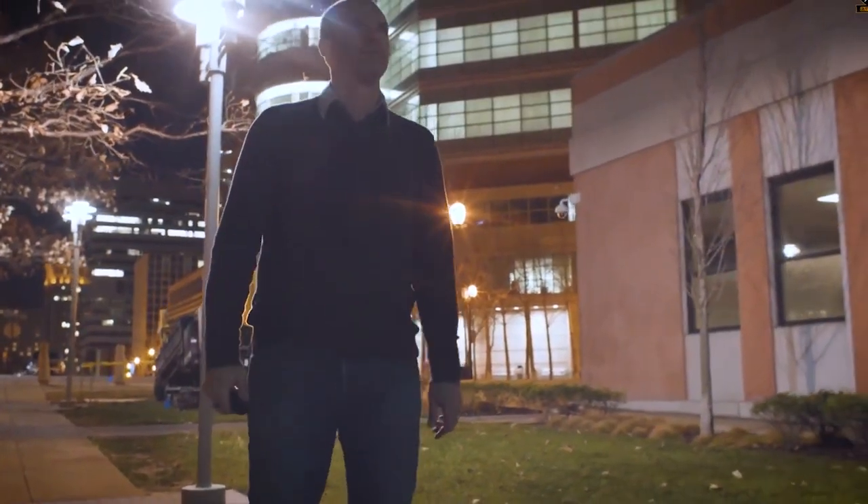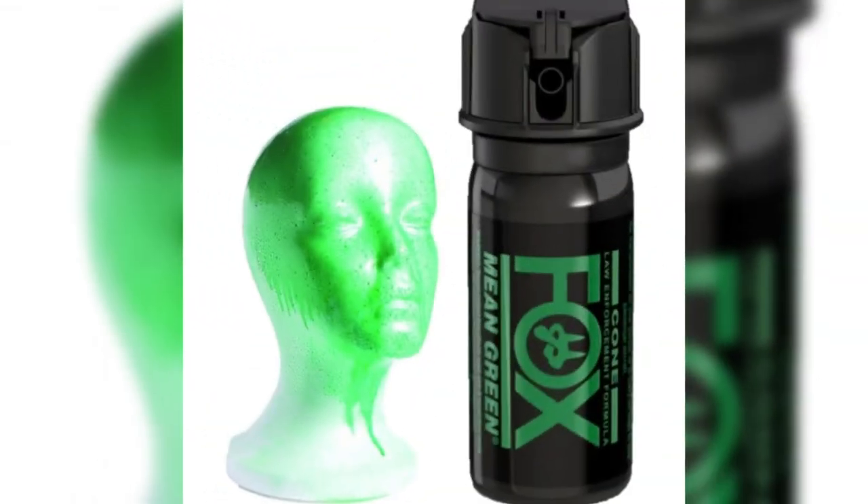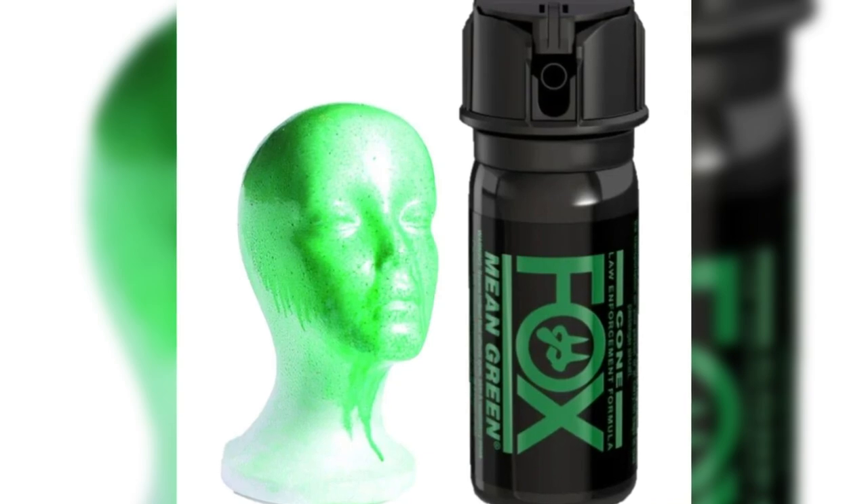An OC formula consisting of resin rated at 3 million Scoville heat units that is so purified it is virtually clear. This enabled Fox Labs to add green dye to the formula, making it distinctive from all other formulas in the marketplace.